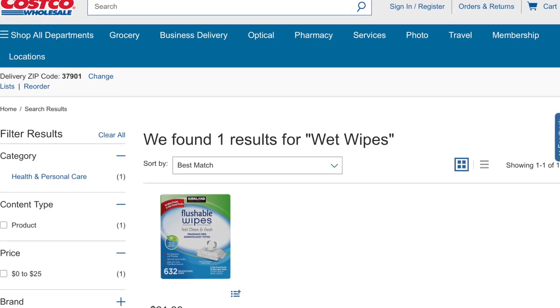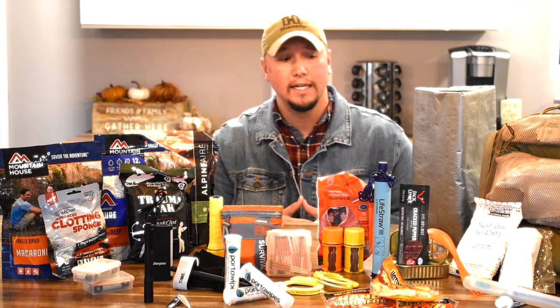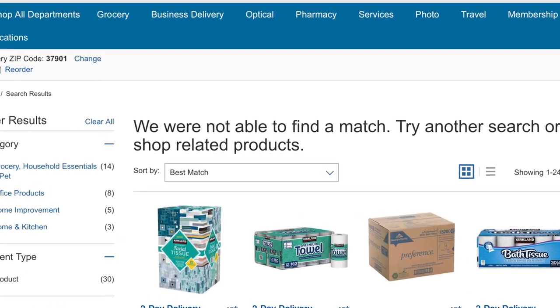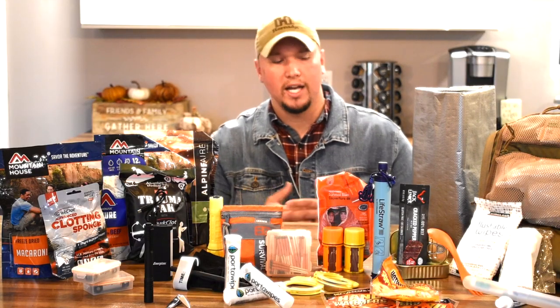Next, I have wet wipes — I go with the Kirkland brand, though this isn't sponsored by Costco. They're relatively affordable, and I like to buy in bulk. You can never have enough of those in a survival situation. I've also got a small toilet paper roll stored in plastic with the inside cardboard roll removed, making it more of a travel size.